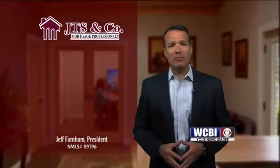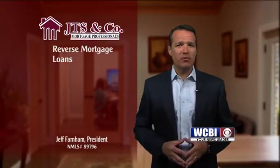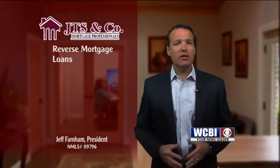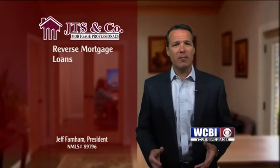I've talked several times about reverse mortgage loans on the Mortgage Minute. We've learned reverse mortgages are a versatile and beneficial tool in a comprehensive retirement income plan. They were designed to help seniors age 62 and older convert equity into cash that could be used to supplement a fixed retirement income.